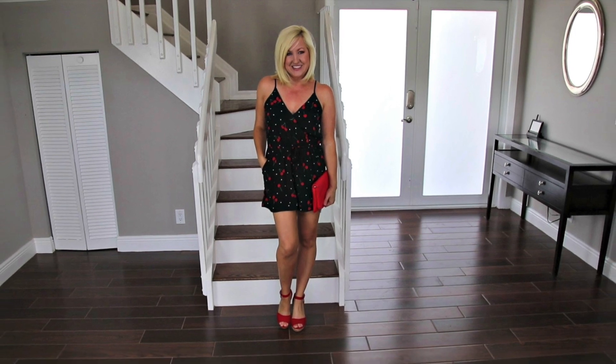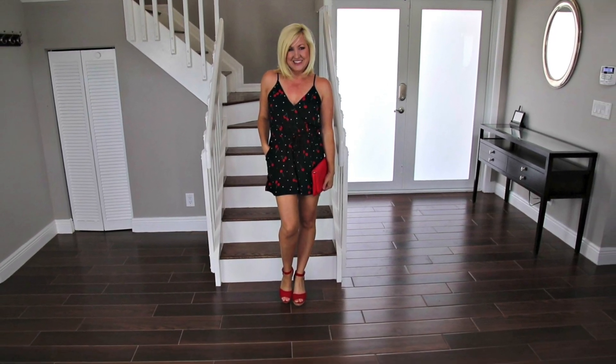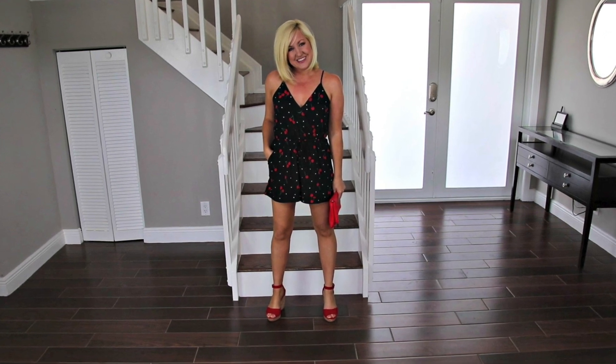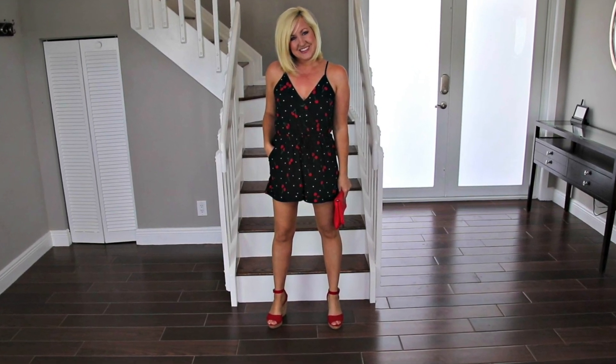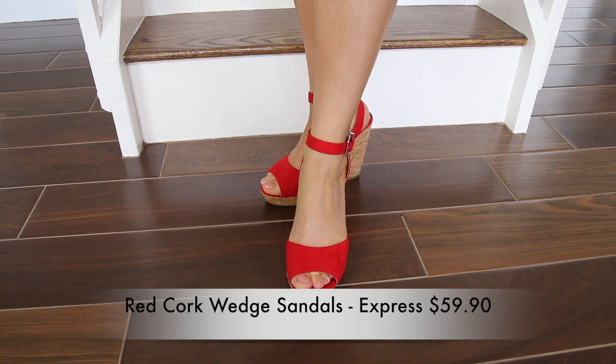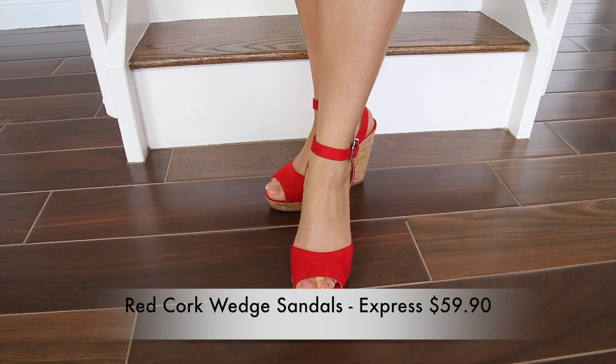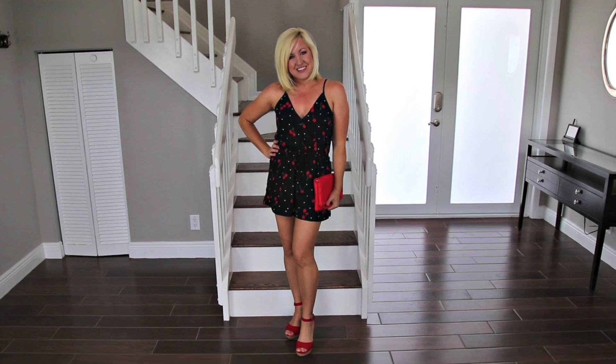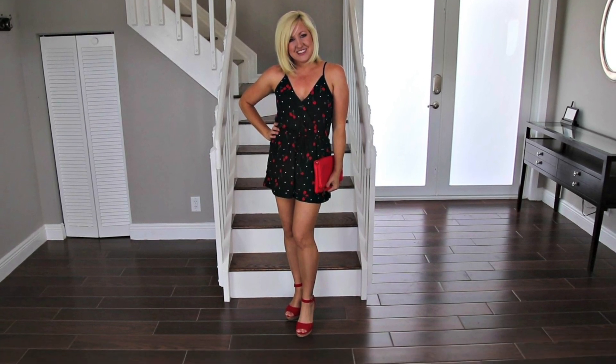I love a great romper and this little black cherry print one from Express just screams date night. For daytime I'd probably opt for a simple flat sandal, but because I want this look to be a bit sexier for date night, I'm pulling out my red wedges that I also picked up from Express. Adding a red clutch also makes it feel a little special for a night out.